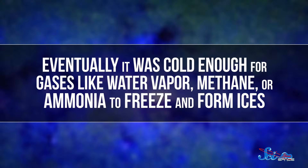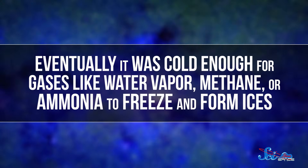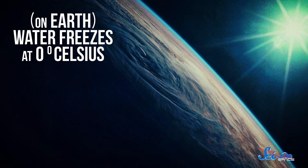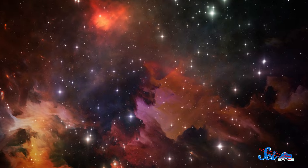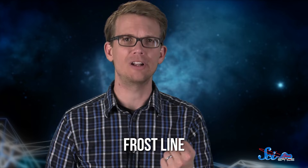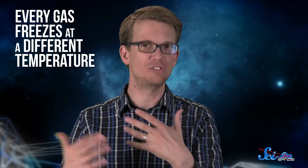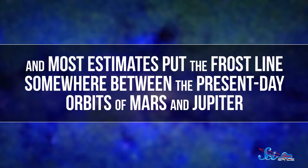Now, the farther you went from the protostar, the colder it was. Eventually, it was cold enough for gases like water vapor, methane, or ammonia to freeze and form ices. Here on Earth, water freezes at zero degrees Celsius, but in the vacuum of space, where there's much lower pressure, chemicals need to be much colder to condense. Astronomers call this distance, where ices could form, the frost line — though since every gas freezes at a different temperature, it's really more of a zone. Most estimates put the frost line somewhere between the present-day orbits of Mars and Jupiter.